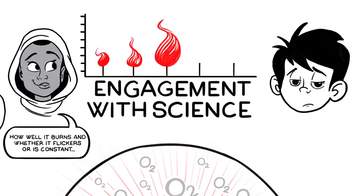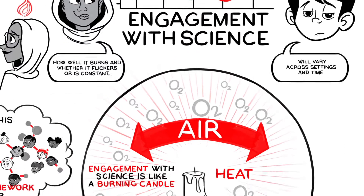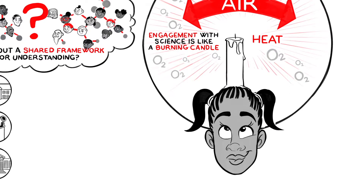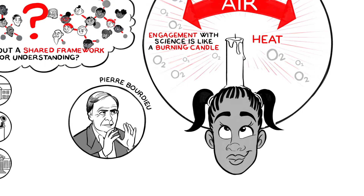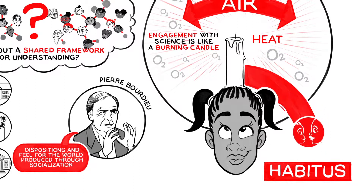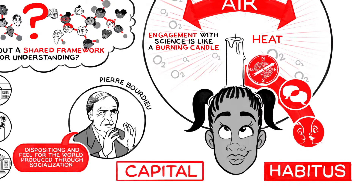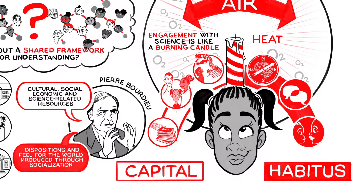How well it burns and whether it flickers or is constant will vary across settings and time. The candle is the everlasting fuel — what a person brings with them to the interaction. It represents a person's habitus, the dispositions and feel for the world produced through socialisation, and capital — their cultural, social, economic and science-related resources.